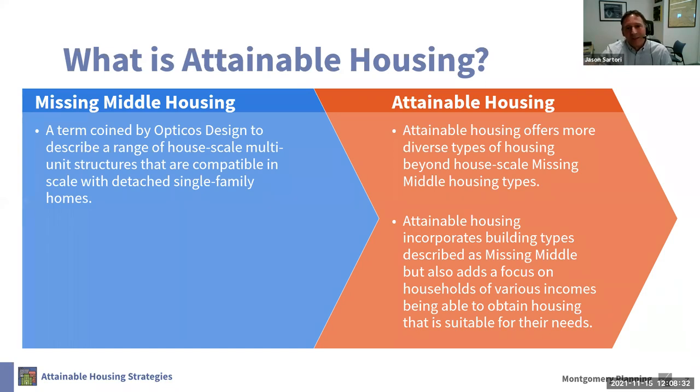We envision these larger housing products along our major corridors and not in the interiors of single-family neighborhoods. Now I'm going to turn it over to Lisa to discuss those different scales in more detail, including the different types and some of the recommendations we're making for each of those scales.